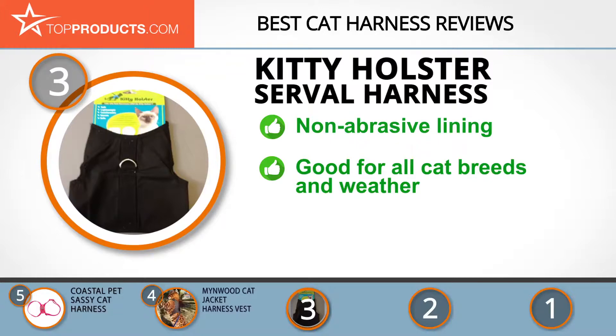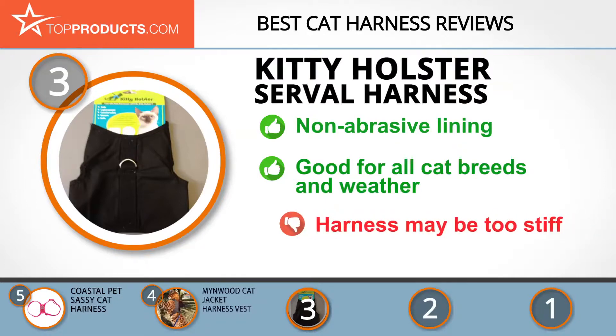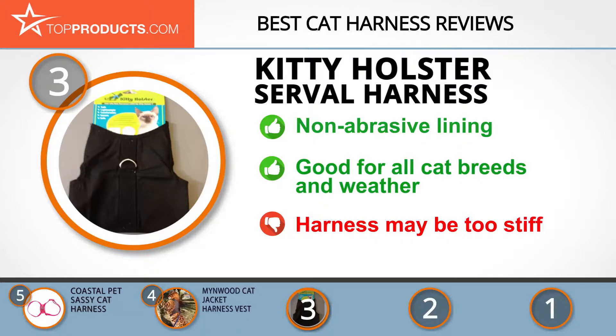The Kitty Holster Serval Harness comes in four sizes to fit a wide range of cat breeds. Its non-abrasive lining makes it the best for assured comfort, and it is made of lightweight breathable cotton, appropriate for all cat skin types and climates. One customer complained, however, that the harness was too stiff on their cat.